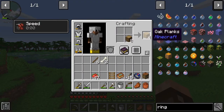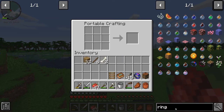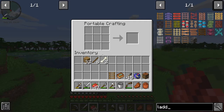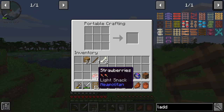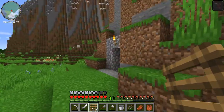All right, we have the ladder. How many of these will I need? Probably a lot more than that. Let's start with that and make more as we need them.